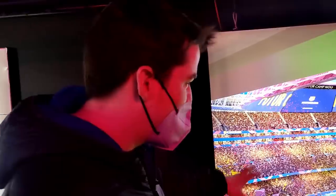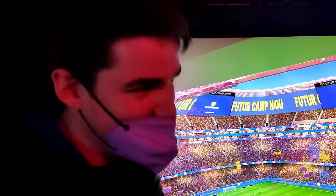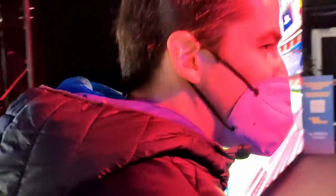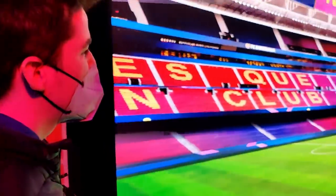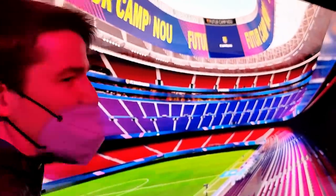Barcelona definitely deserves this stadium. It's sad we don't have Messi to fill up the stadium, but I still have hopes that we can fill it up. Just enjoy the scenes, you know. It looks like a coliseum - looks really great, man.